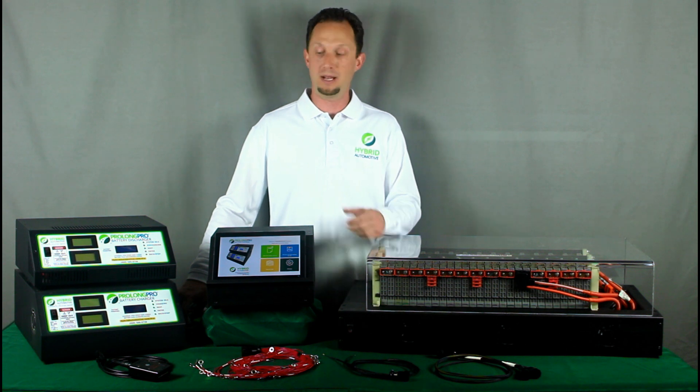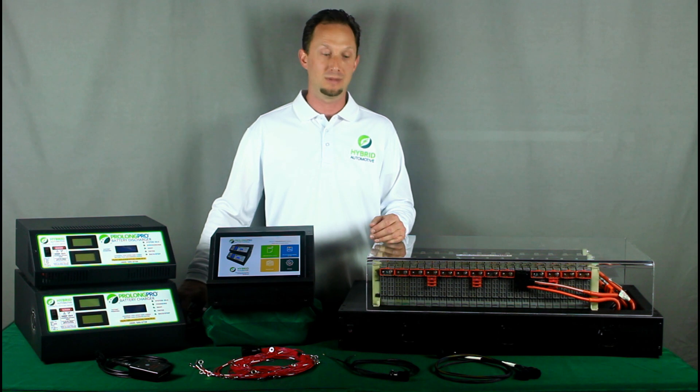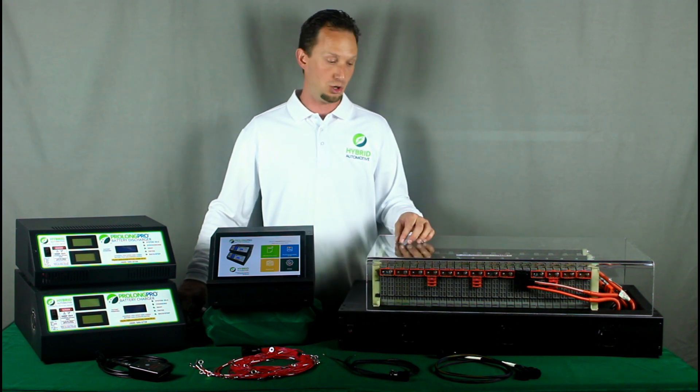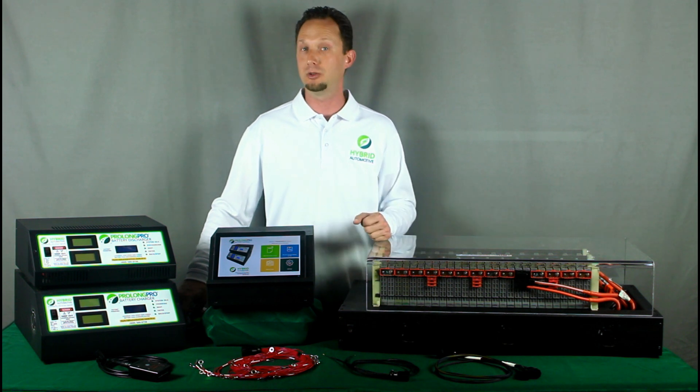The ProLong Pro family of products also now has automated battery reconditioning — that means charging, discharging, charging again, and so on of the battery without any user intervention.